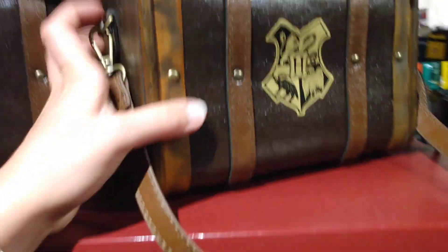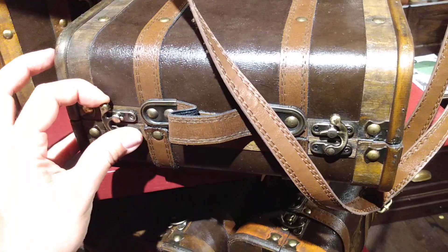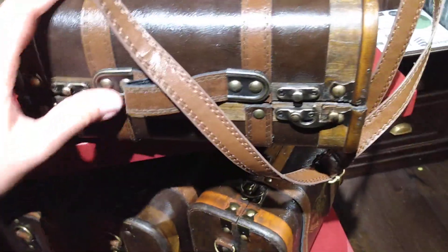So this handbag, for example, is really cool. It looks like an old trunk. It's leather colored and has a crest on it. It's just very pretty, and it has a proper trunk opening, like fastenings, like an old trunk would have.